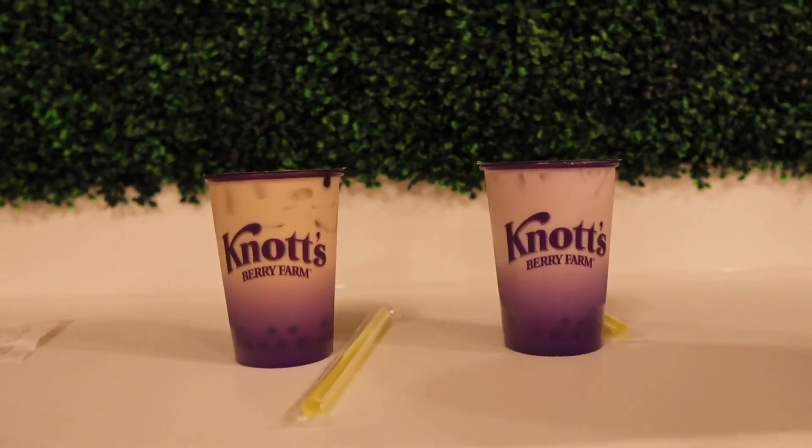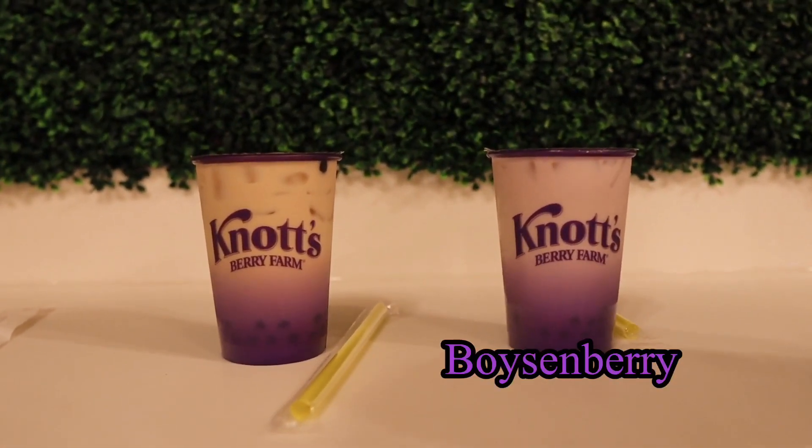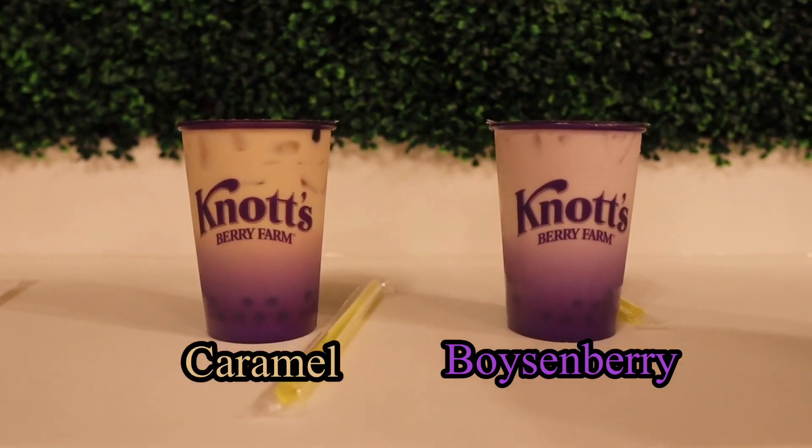If you are a Knott's pass holder, your discount does apply here. Here are the two bobas we grabbed — the one on the right is the boysenberry and the one on the left is the caramel.